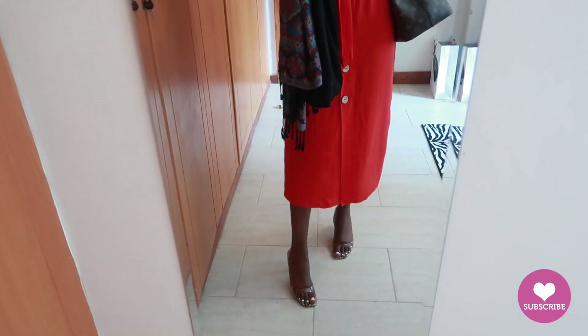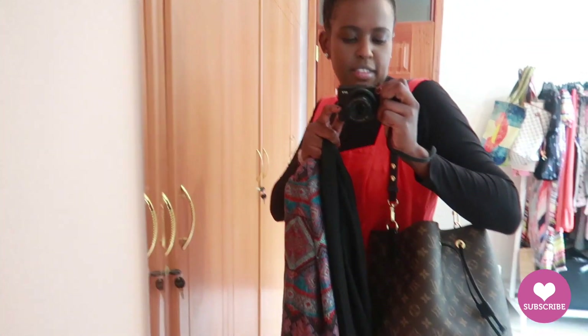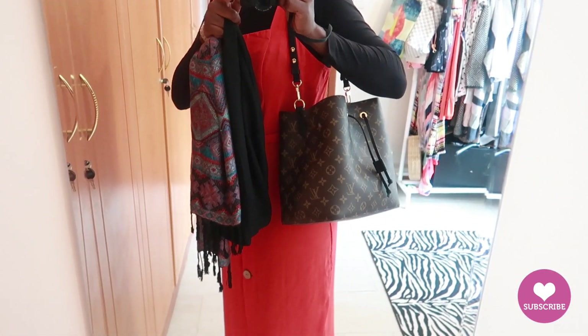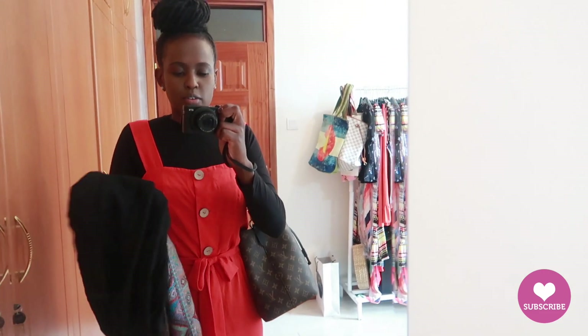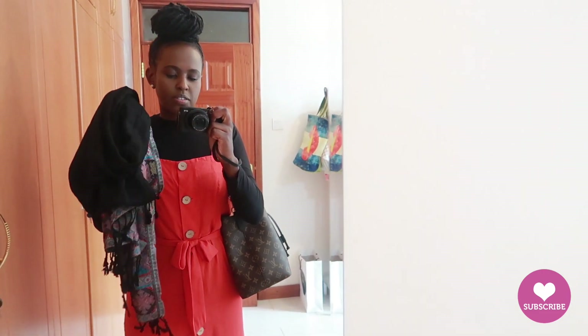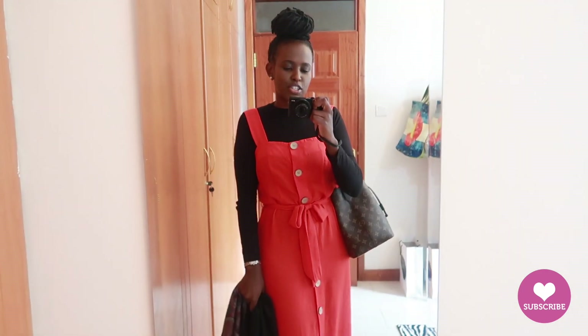For my shoes I have these Zara kitten heels — they're clear plastic and they go really well because they have a bit of animal print. My bag is the same Louis Vuitton Neo Noé in noir — I'll be carrying this bag all week; she's new, so we want to wear the hell out of her. I also have on a scarf because my office gets cold — it's a beautiful handmade scarf, a gift that I really love. That's my outfit for Tuesday.